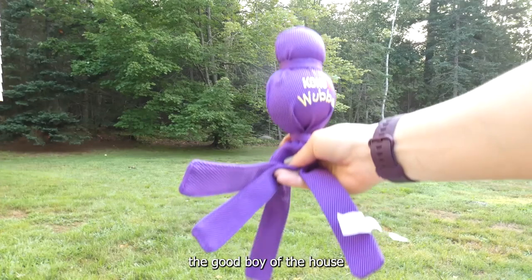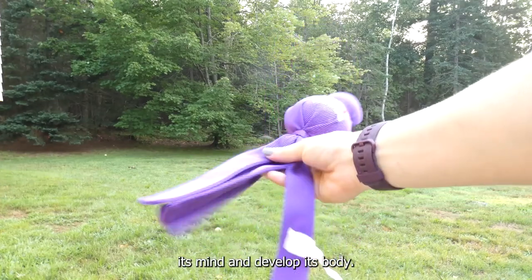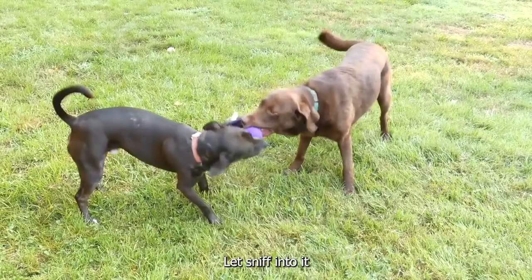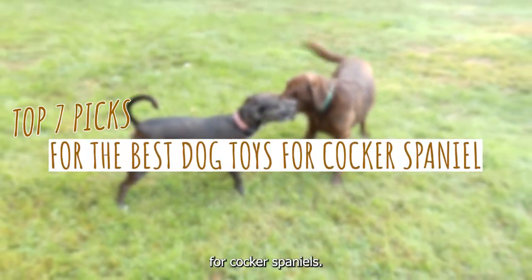Now it's time to pamper the good boy of the house with toys that especially stimulate its mind and develop its body. Let's sniff into it and share our top 7 picks for the best dog toys for Cocker Spaniels.